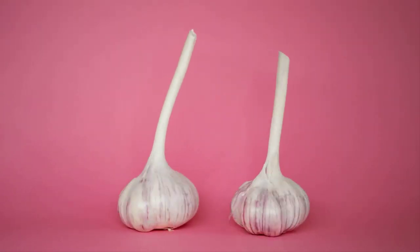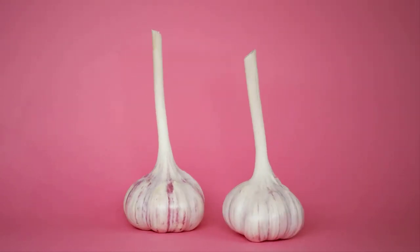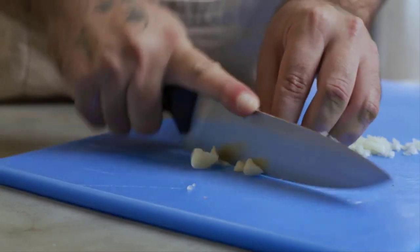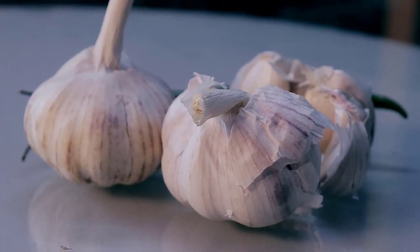Number 5 on our list is garlic. Not only does it add flavor to your meals, but it also offers health benefits. Garlic contains antioxidants that can aid in kidney protection, and it might even help regulate blood pressure.